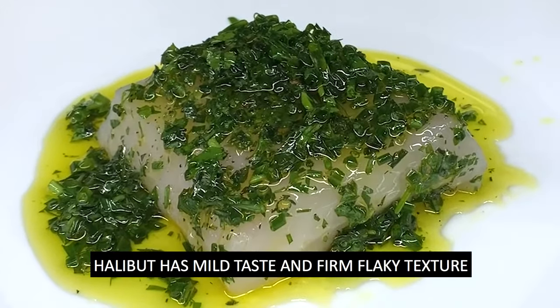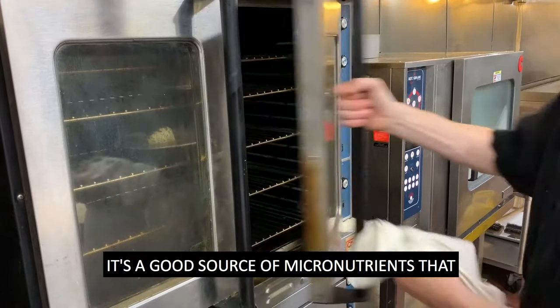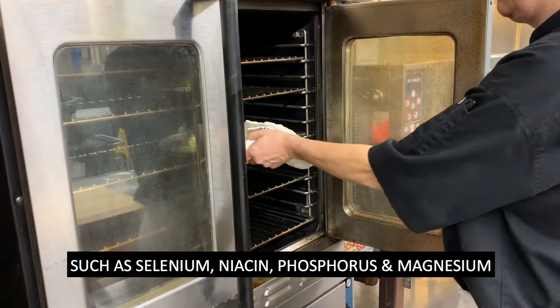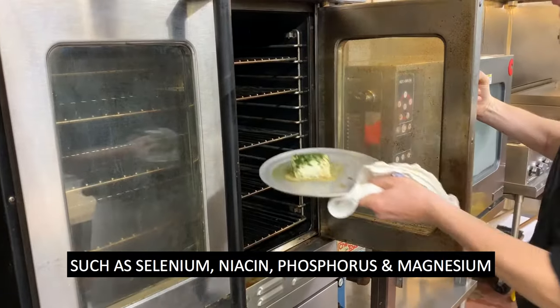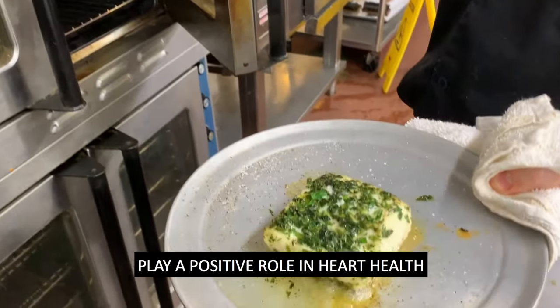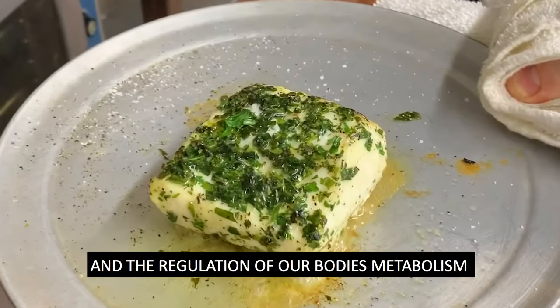Halibut has a mild taste and firm flaky texture. It's a good source of micronutrients that contribute to good health, such as selenium, niacin, phosphorus and magnesium. These minerals and micronutrients play a positive role in heart health and the regulation of our body's metabolism.